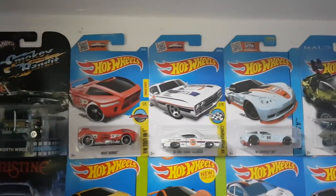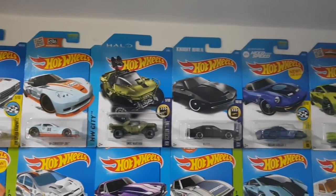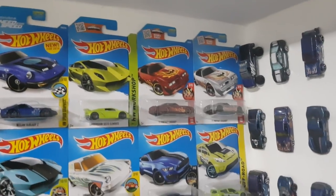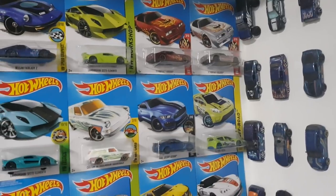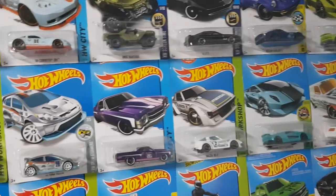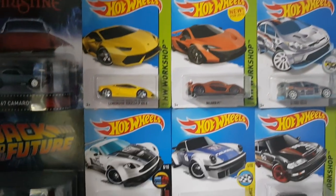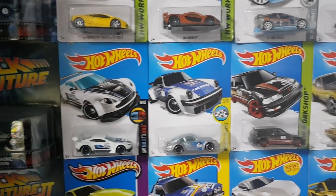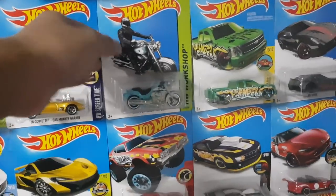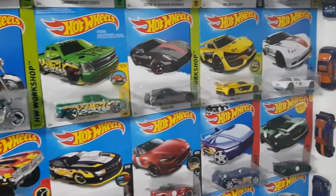There you go — couple of treasure hunts here, some golf decals. Most of the cars here are from the USA. For those who don't know, in my second channel I uploaded a video of me going to the USA — I had a luggage full of Hot Wheels cars. The Gas Monkey Garage, the Harley Davidson Fat Boy — it's a nice motorcycle in real life, and the Hot Wheels casting.